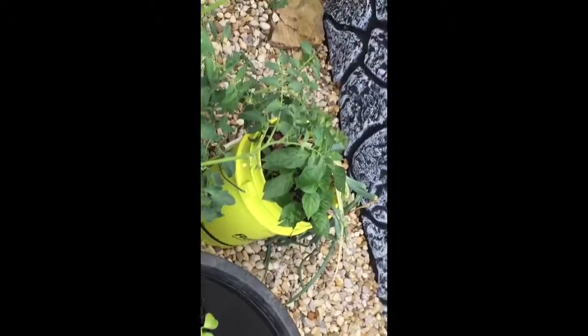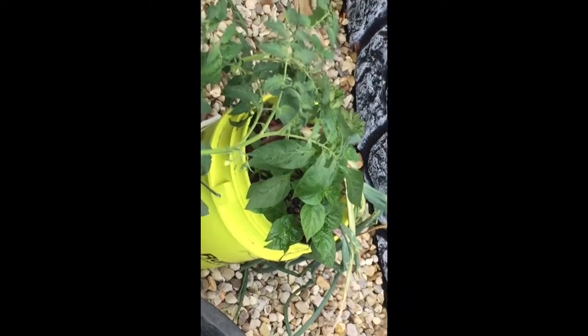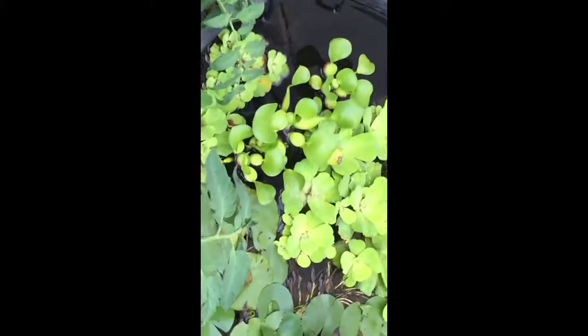Garden update, fish update. I believe them are Carolina creepers — hoping at least one is. Tomatoes are doing decent; that's actually about four or five foot tall right there.